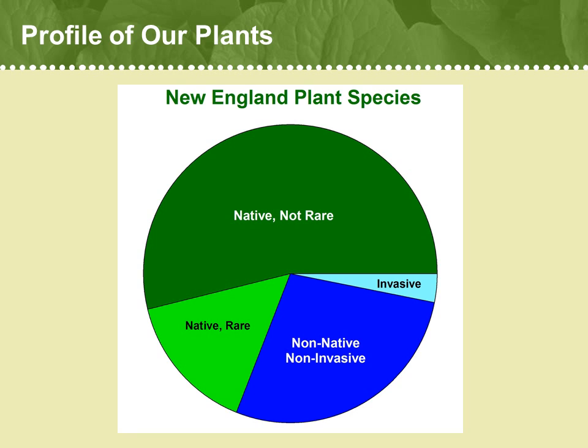We hear a lot about non-native and invasive species these days, and we'll explore that concept in more detail a little later on. For now, it's important to point out that the majority — 69% — of New England's plant species are native. About one-fifth of our native species are considered rare; that is, they're listed as endangered, threatened, special concern, or even historic in one or more New England state.